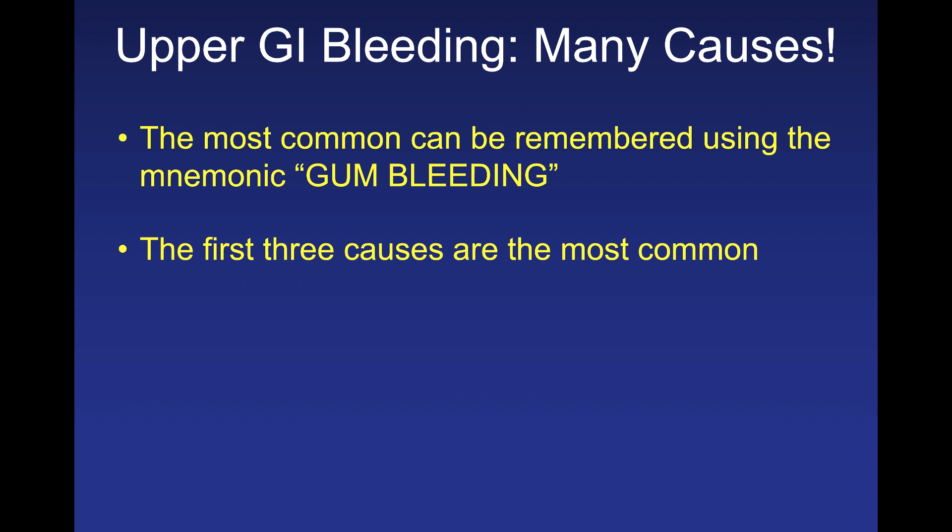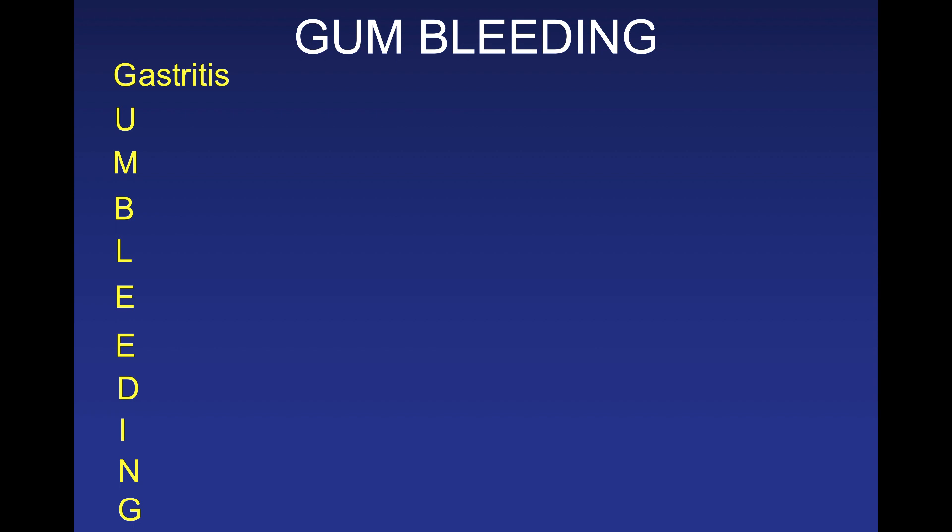The most common causes of upper GI bleeding are captured in the mnemonic GUM BLEEDING. G stands for gastritis — any inflammation of the stomach lining, commonly seen in peptic ulcer disease or stress gastritis. U is ulcers, a common cause of GI bleeding especially when they erode through a blood vessel. Always think about cancer and test for Helicobacter pylori, because eradication of H. pylori is key to healing ulcers.